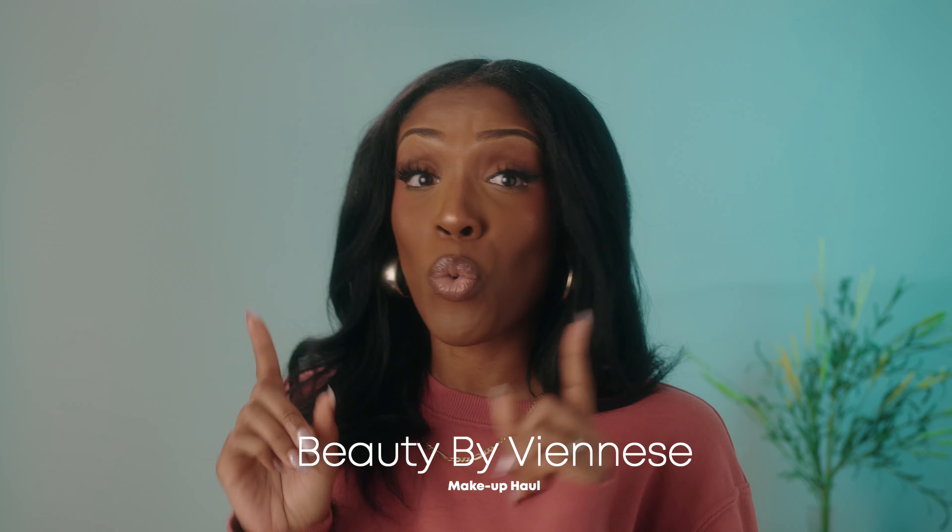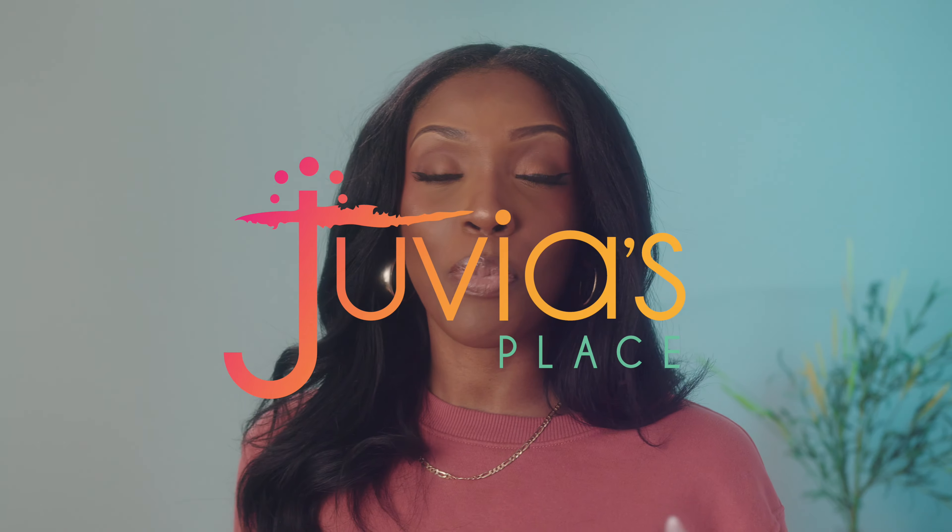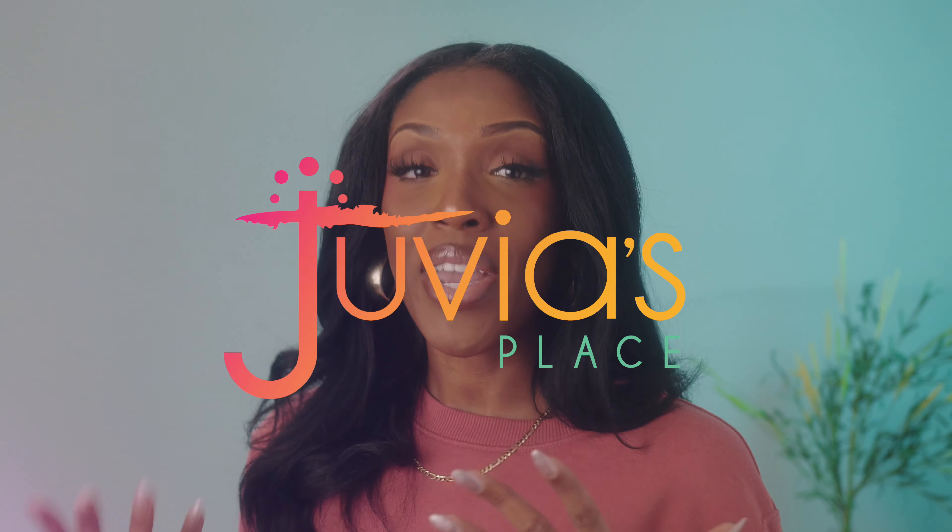I am so excited about today's video and we're just going to get into it. The reason why you're here — we're going to be going over a haul that I have of Juvia's Place. I heard that it came out with some new makeup and I knew I had to come and get it and try it for you guys so we can actually see if it's going to be fabulous. So let's get into the video.